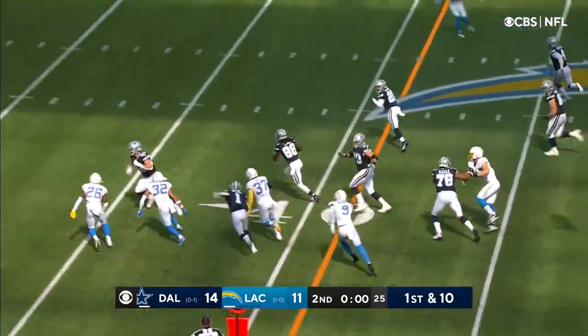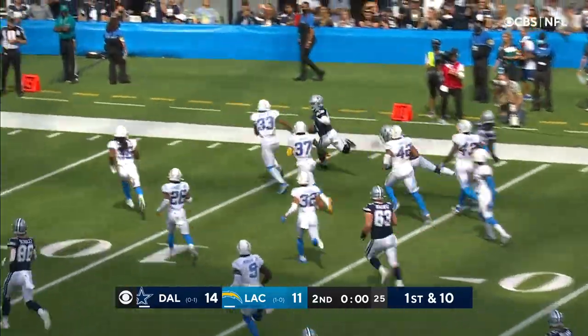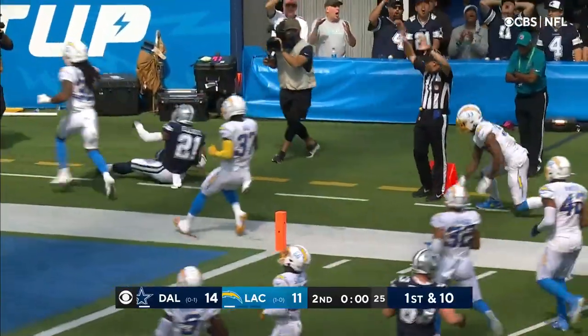Lamb with the catch, able to get away from Murray. He's got Elliott off his right wing. Gives it to Elliott, he's out of bounds at the four.